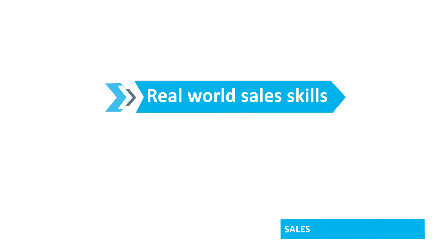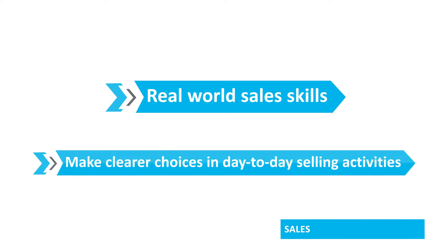Welcome to our sales course. During this certified business professional program, we'll teach sales skills to help learners navigate the sales environment better and make clearer choices in their day-to-day selling activities.